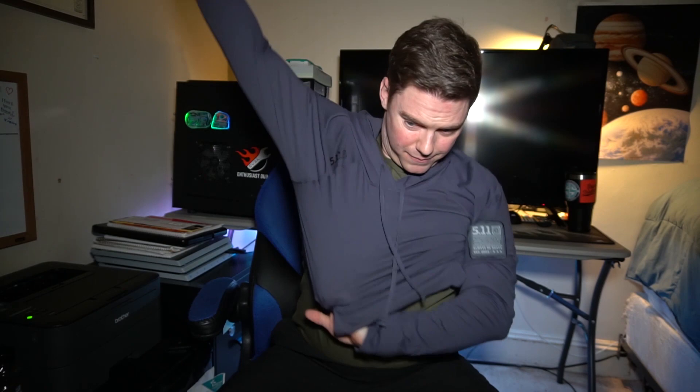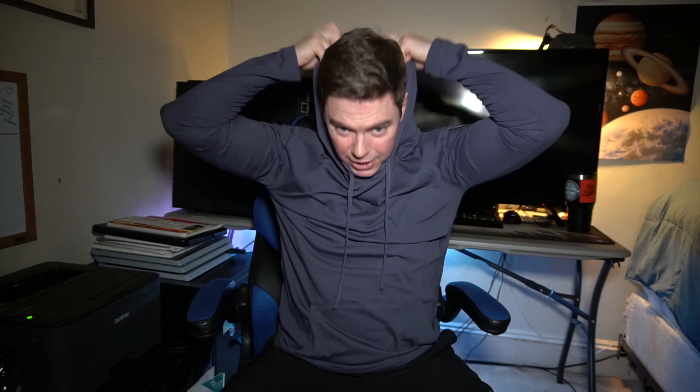I got a medium — I normally wear medium to large. This hoodie is very fitted; it's like an exercise trainer style. It's very lightweight — you can throw it on as an extra layer. It's got the hood and a little patch.